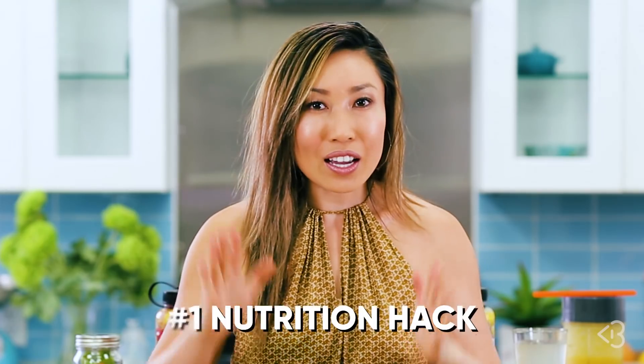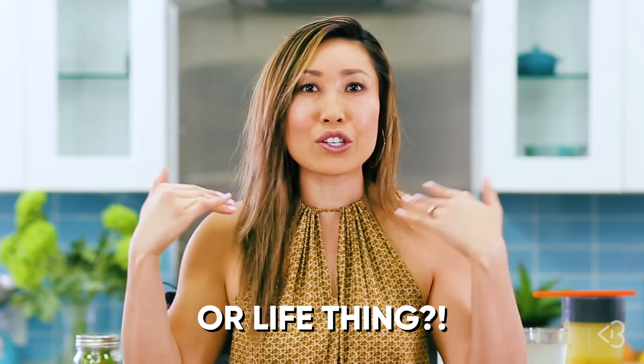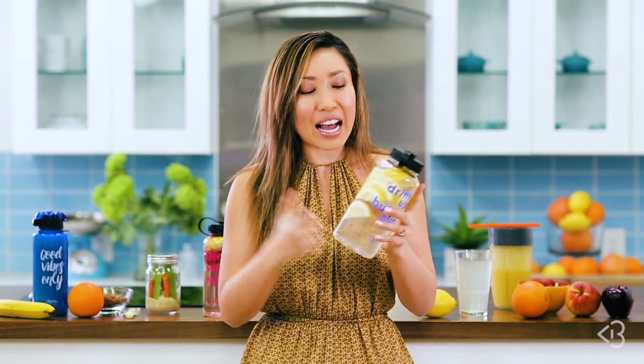But before we even get to the pre and post workout nutrition stuff, I need to share with you my number one nutrition hack or tip that I do every single morning and I never miss. Every single morning, I drink a bottle of lemon water. I know I've told you about the lemon water before.